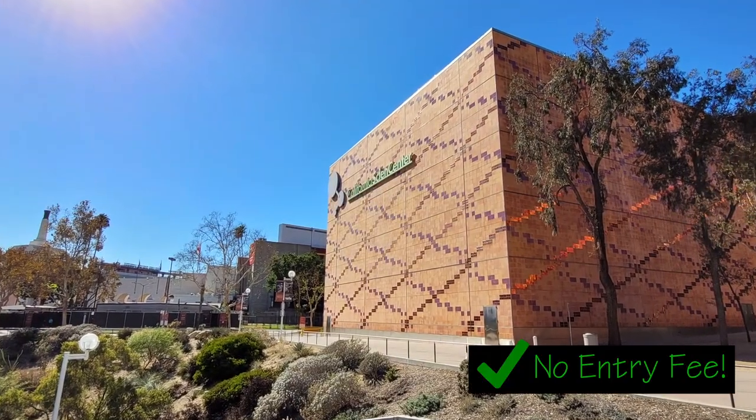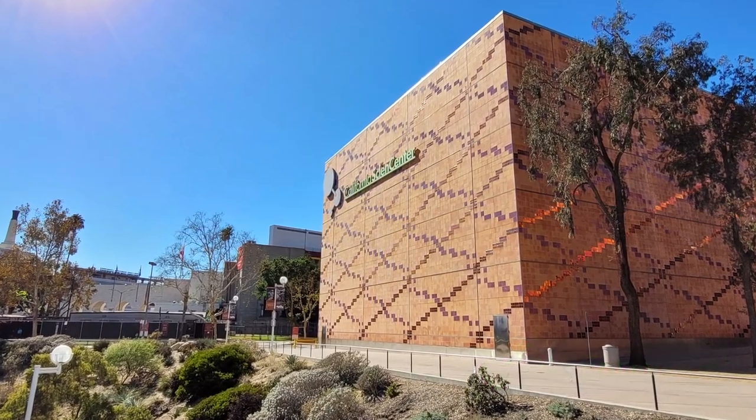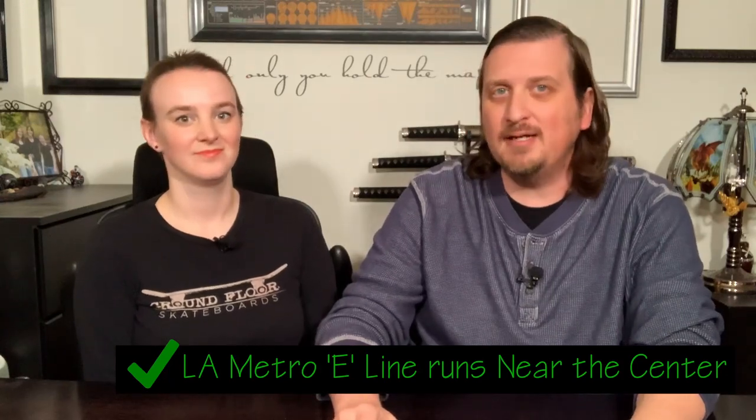It is just outside of downtown, right next to USC — that's the University of Southern California. The best part about the California Science Center: it's free! You just have to pay for parking, or you can take the train down which drops off right outside the museum.